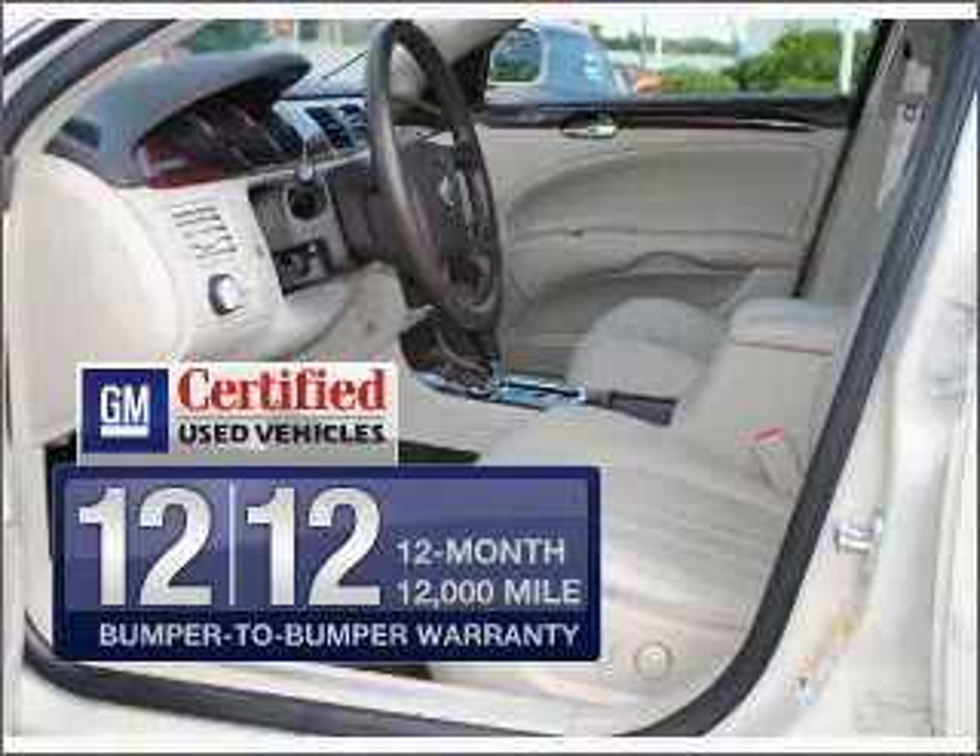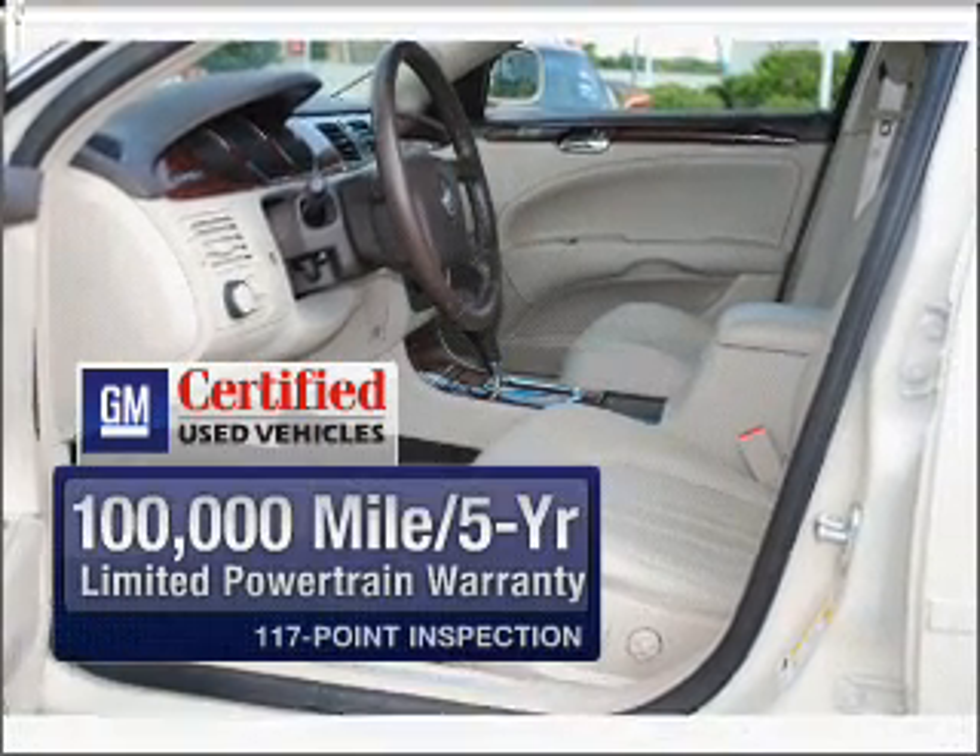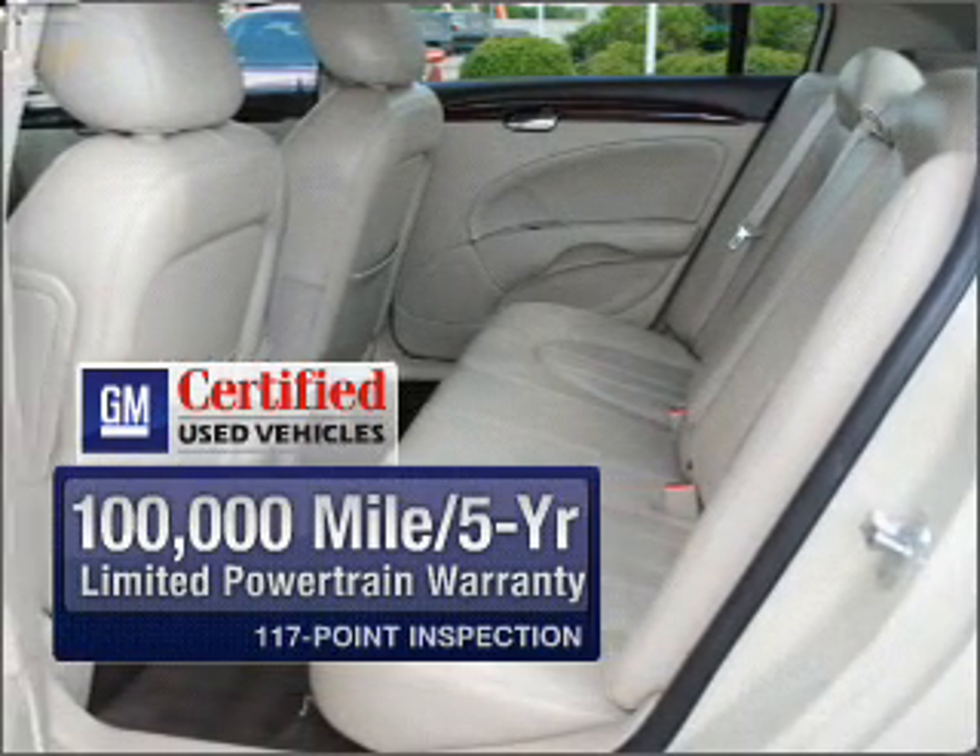GM Certified comes with a 100,000-mile powertrain limited warranty and a vehicle history report on this vehicle.